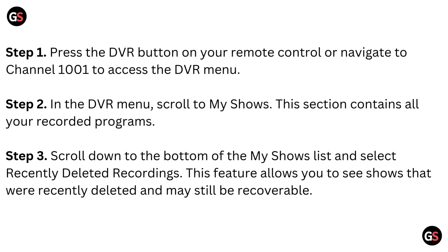Step 3: Scroll down to the bottom of the My Shows list and select Recently Deleted Recordings. This feature allows you to see shows that were recently deleted and may still be recoverable.